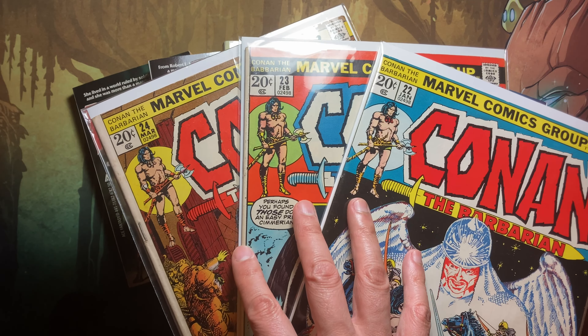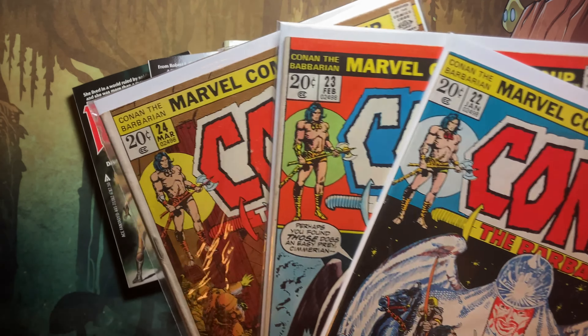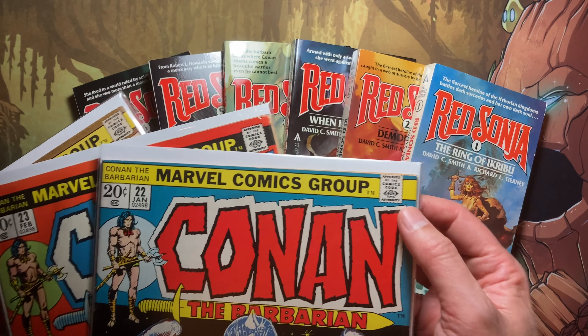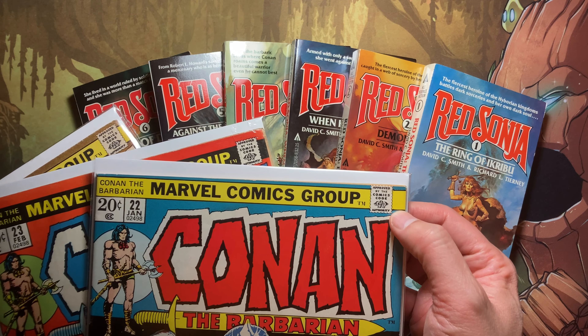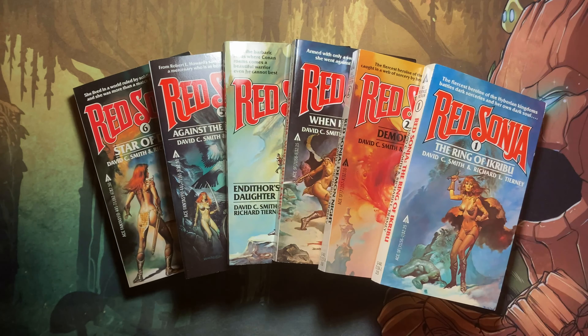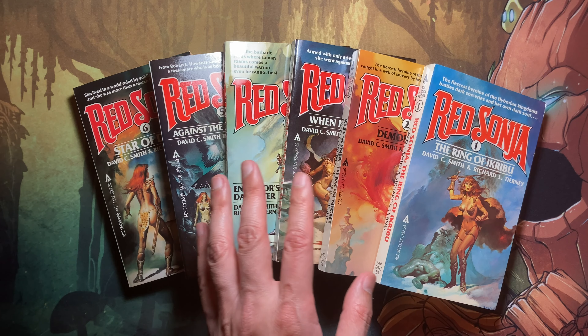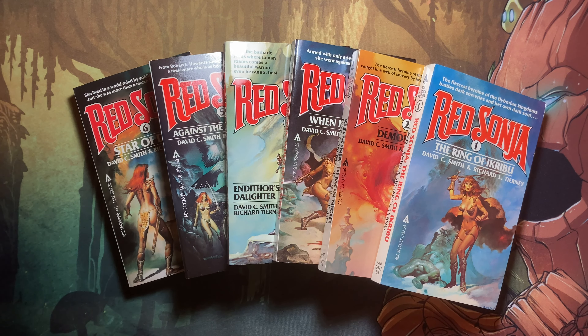The origin story of Red Sonia is not in the actual Conan the Barbarian comic book — it's detailed in the magazine. Part of the reason for that is the Comics Code Authority, as her origin story involves being assaulted and raped. They do detail her origin story more in-depth in the first novel.